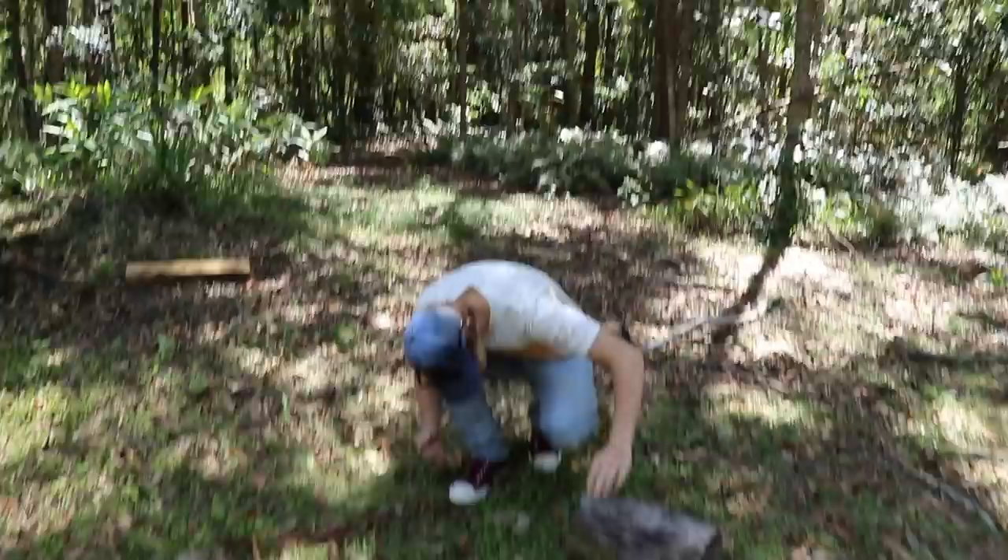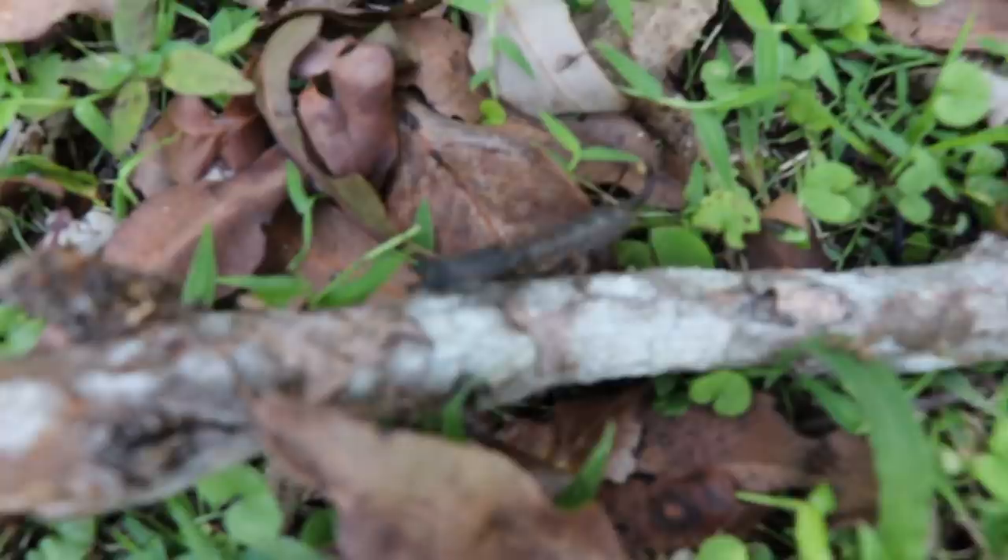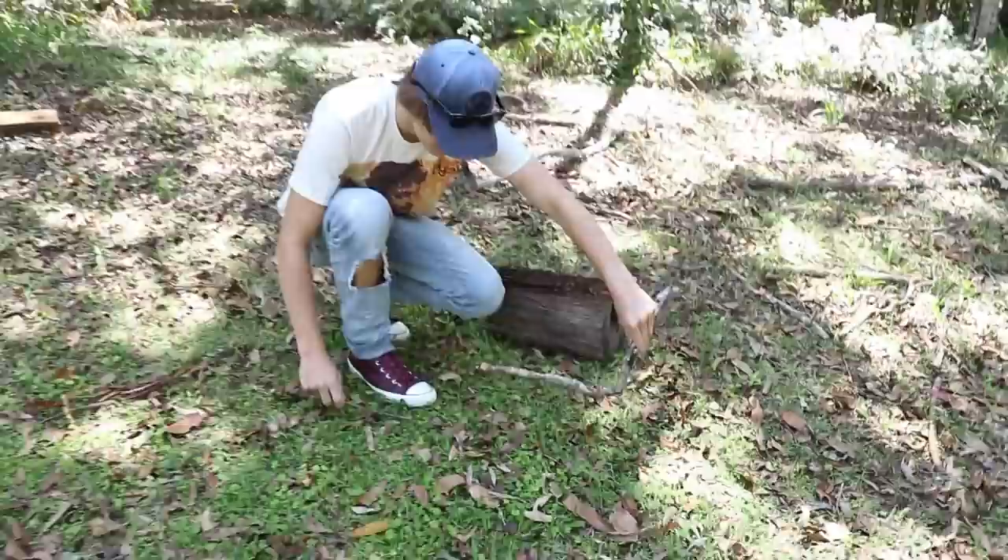Look inside the log because you never know - there might be spiders, centipedes or whatever inside. Oh look, look, look - scorpion! Take a look at that. That's one of the things we were looking for, and that is the mildly venomous rainforest scorpion.